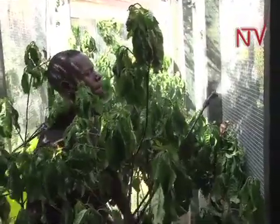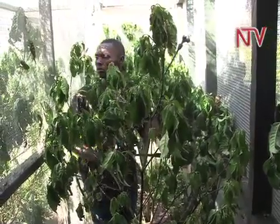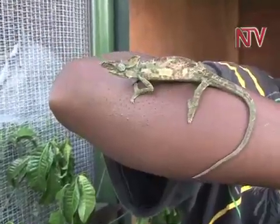Water is another important aspect for the reptiles, provided in plenty. We spray water on the leaves because in nature, in the morning, there is dew — and the chameleons drink that dew. For us, we just spray natural water, but we ensure that we don't spray tap water because there are chemicals.